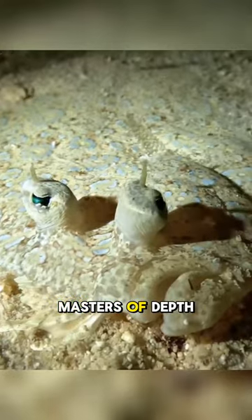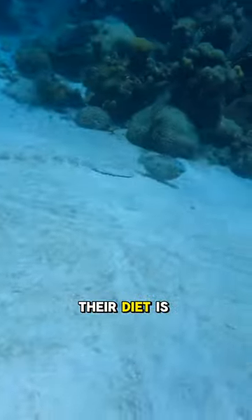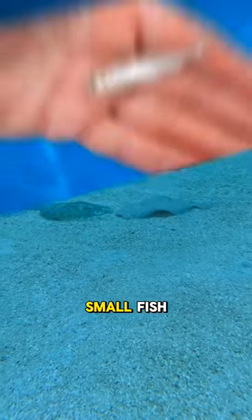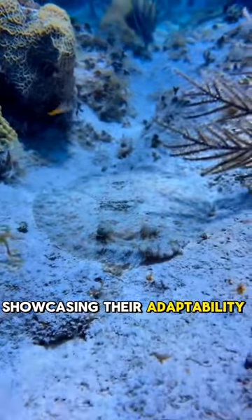Flounders are also masters of depth. They thrive in a range of habitats, from shallow coastal waters to depths of several hundred feet. Their diet is as versatile as their habitat. Flounders prey on small fish, crustaceans, and polychaetes, showcasing their adaptability in the food chain.